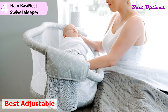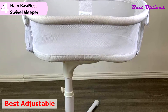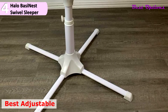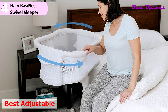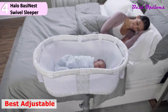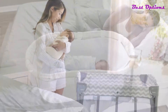Unlike many bassinets, the Halo Swivel has transparent mesh sides, letting you always see your sweetheart even when lying down. The meshing is also better for air circulation and helps reduce the risk of SIDS. A lot of bassinets are not adjustable, so they usually end up being too low for your bed. The Halo Bassinet has an adjustable base and legs so it can accommodate most beds, from 22 to 32 inches high. It's worth noting that the length or width of the bed doesn't matter, just the height.